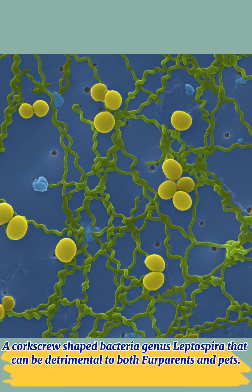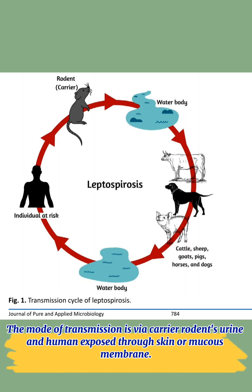Leptospirosis is caused by a corkscrew-shaped bacteria of the genus Leptospira, which can be detrimental to both farm workers and pets. The mode of transmission is via carrier rodents' urine, and humans are exposed through the skin or mucous membranes.